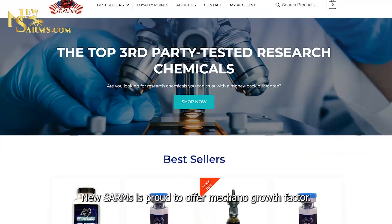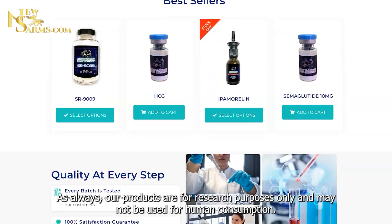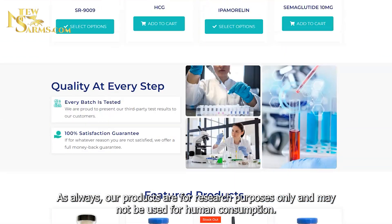New SARMS is proud to offer Mechano Growth Factor. As always, our products are for research purposes only and may not be used for human consumption.